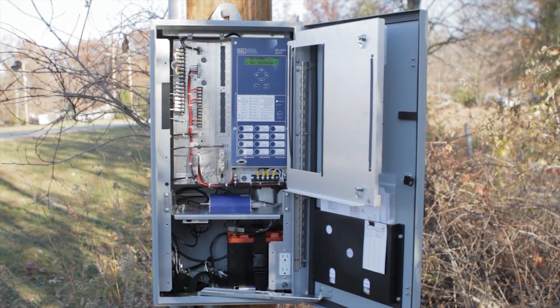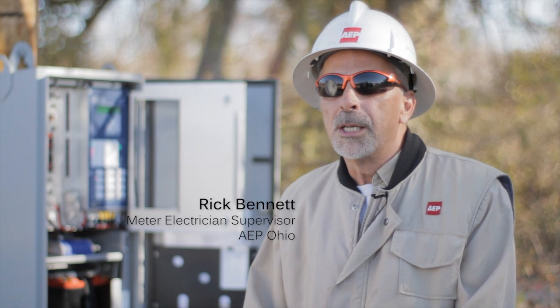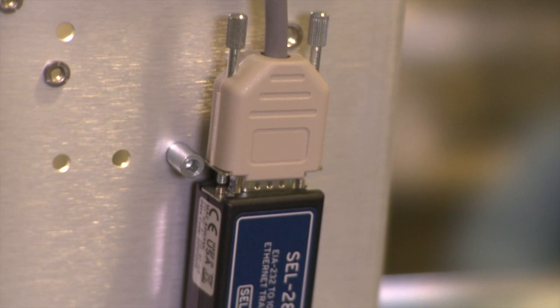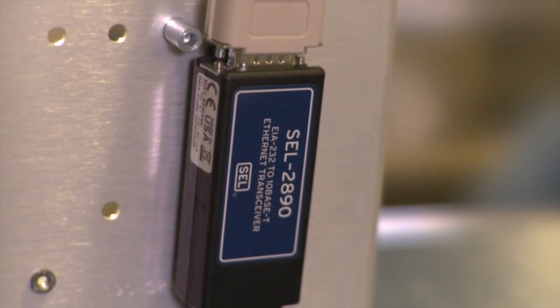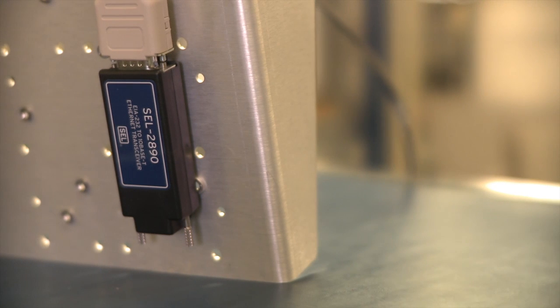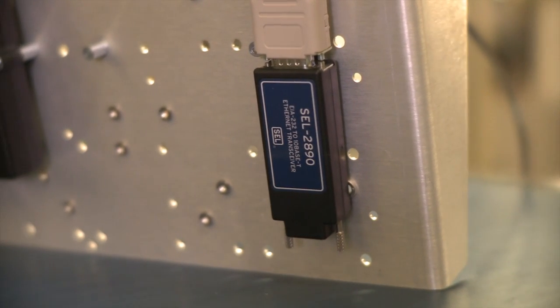The recloser has many components to it. We have a radio which actually takes the data out of the recloser and sends it back to the DAC. We also have a 2890 in there — that's a data access or engineering access where you can actually be at your house and download the recloser and get all the events and time stamps out of it.